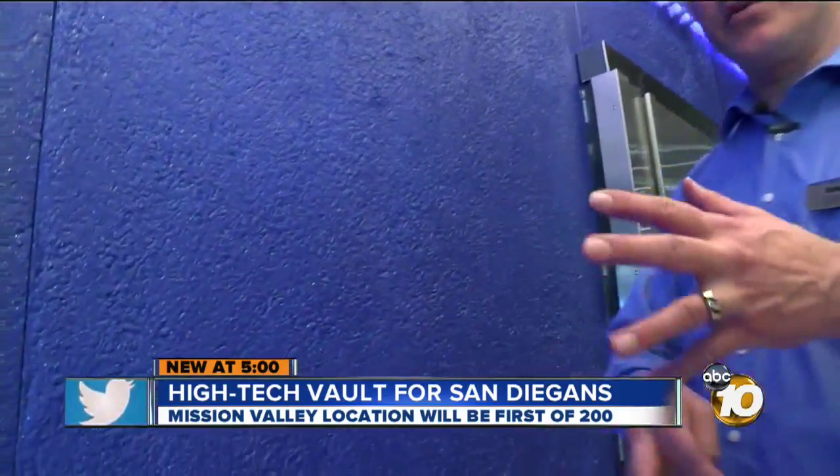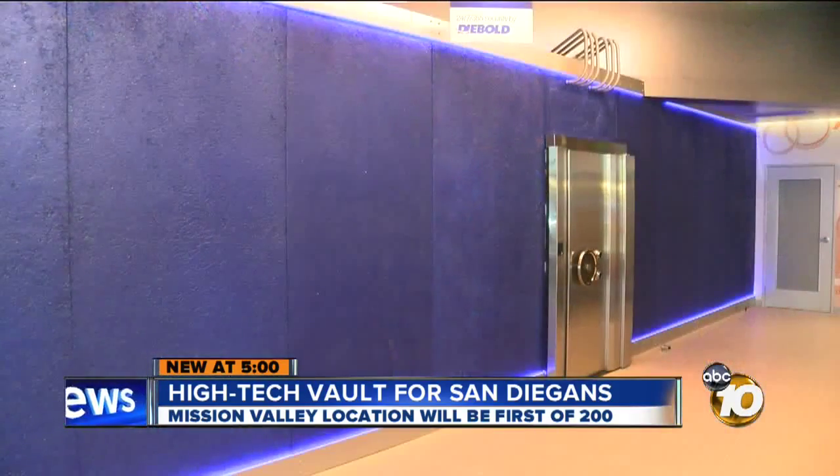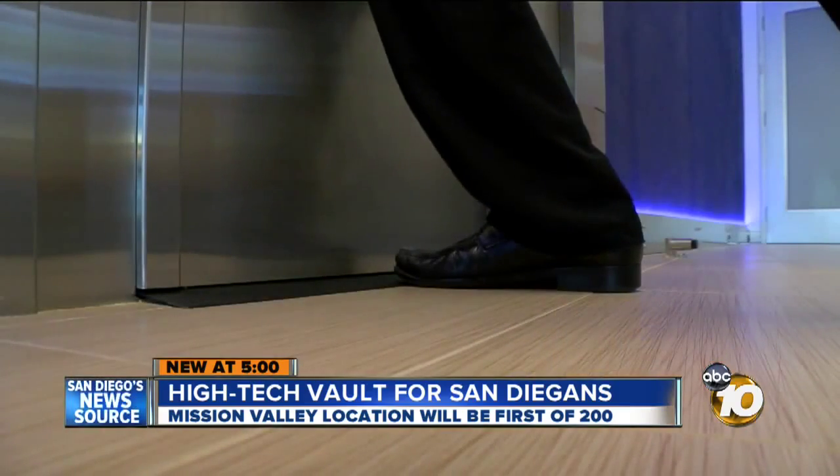Johnson says this will be the first of 200 such vaults across the nation. No one's getting into this vault — maybe not even an asteroid. In Mission Valley, Joe Little, 10 News.